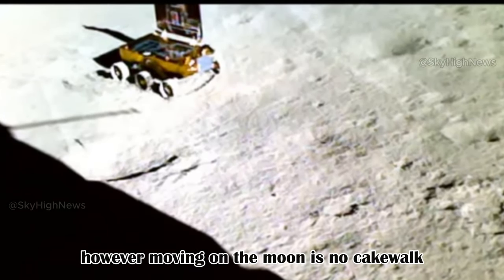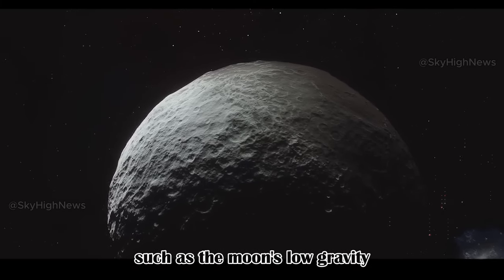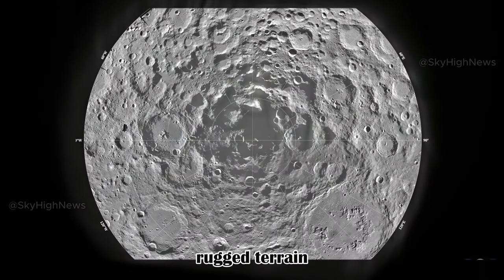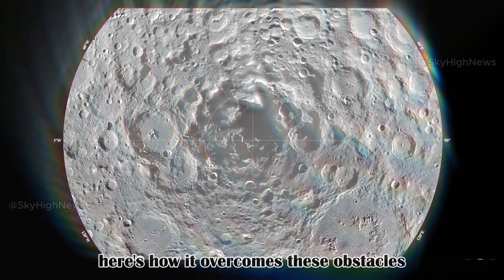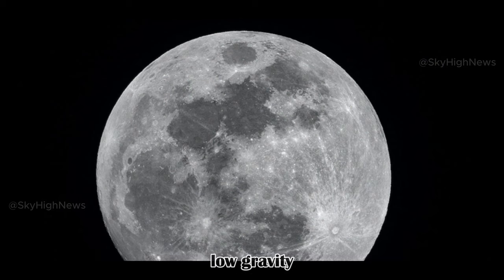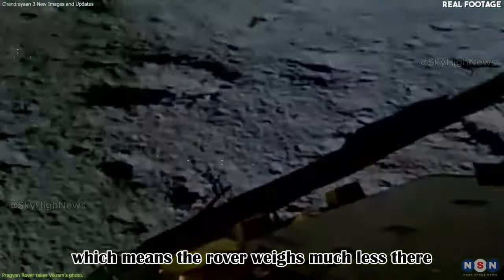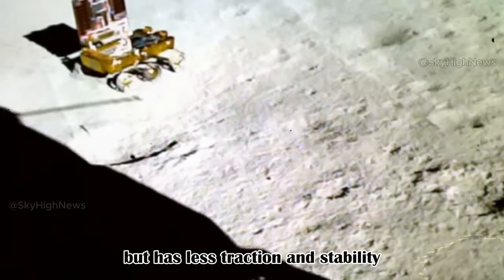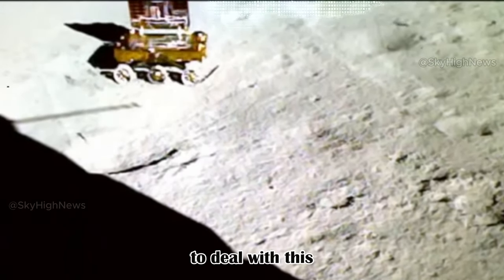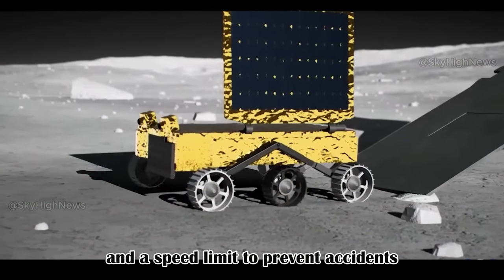Moving on the moon is no cakewalk. The Pragyan rover faces challenges such as the moon's low gravity, rugged terrain, dust particles, and extreme temperatures. Regarding low gravity: the moon's gravity is only one-sixth of Earth's, which means the rover weighs much less there. It can jump higher and farther but has less traction and stability. To deal with this, the rover has a special suspension system and a speed limit to prevent accidents.